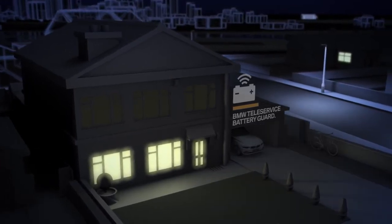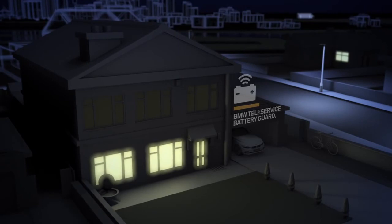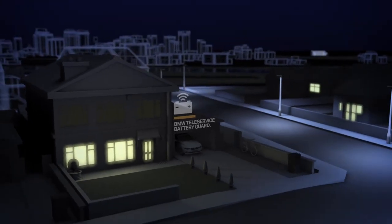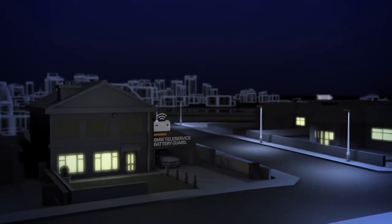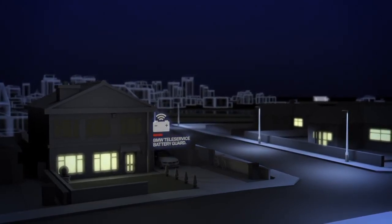The Battery Guard will stay activated until the next time you start your car. But there can also be other reasons for your battery to fail. If your lights are switched off and the battery charge should drop below a certain level while your car is parked,